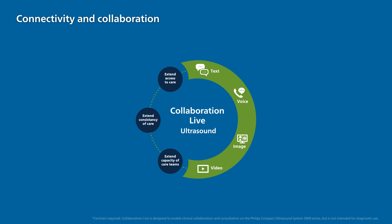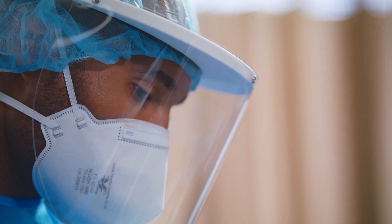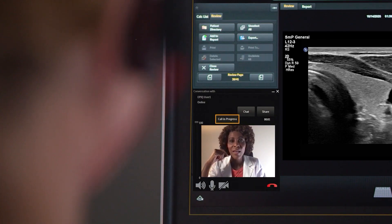Collaboration Live allows clinicians to securely talk, text, screen share, and video stream directly from the system, extending access to care and real-time expertise.